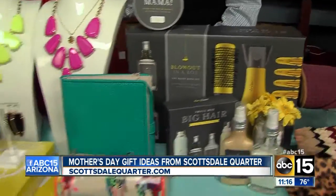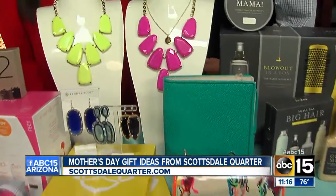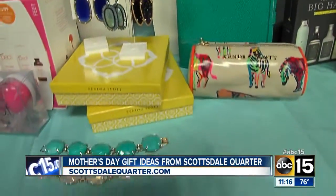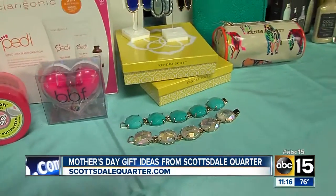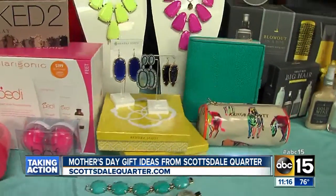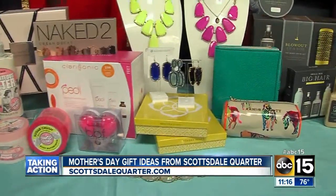And Kendra Scott — she is awesome. Everything is such beautiful colors right now, right on trend for the season. We have some necklaces, earrings, bracelets, and really great travel bags for your jewelry. I love how it's customizable too. They have touch screens up there so you can pick and choose exactly what you want.